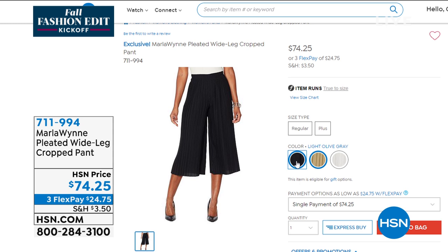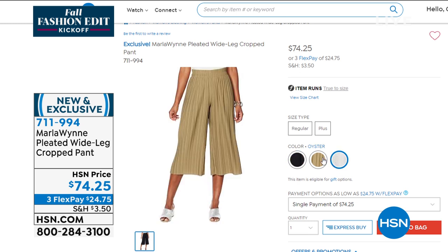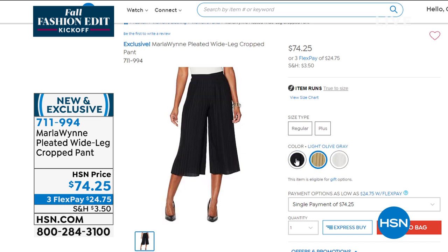We have it in the gray, the light olive gray, the oyster, and in the black. I almost wore these tonight because they're so adorable. We have these — 22 inches in the length, extra small through 3X. They are lightweight, easy pull-on pant, full elastic waistband, wide leg cropped length. I'm in love with these pants.